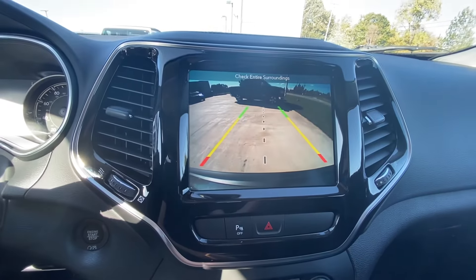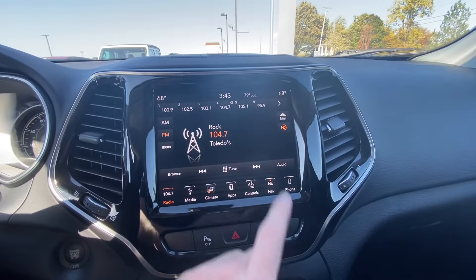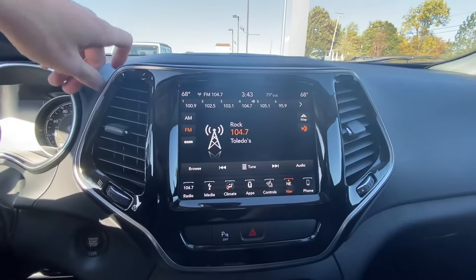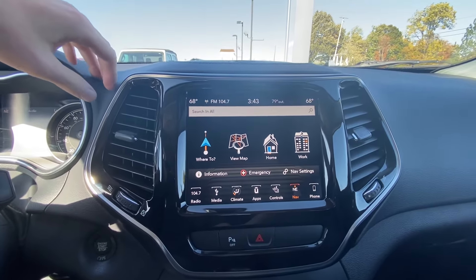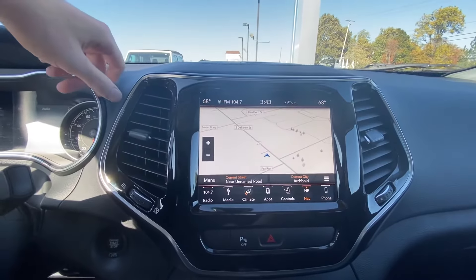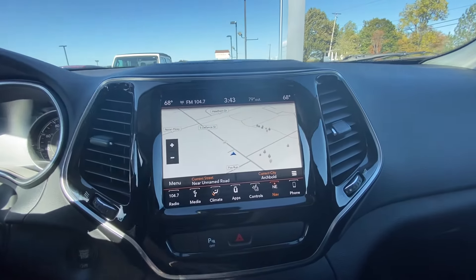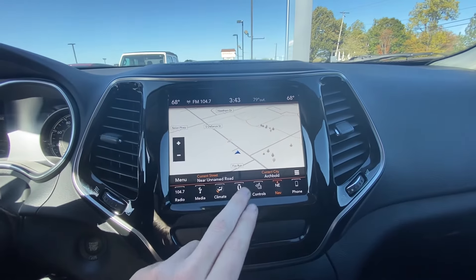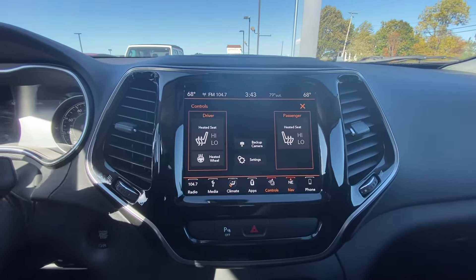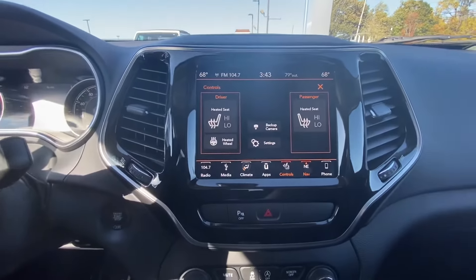We'll start out with the rear view camera — really nice. Let's go ahead and go into nav, very useful when you go places, especially when you don't know exactly where you're going. It's also got heated seats up front, backup camera, and heated steering wheel — some really nice things right there.